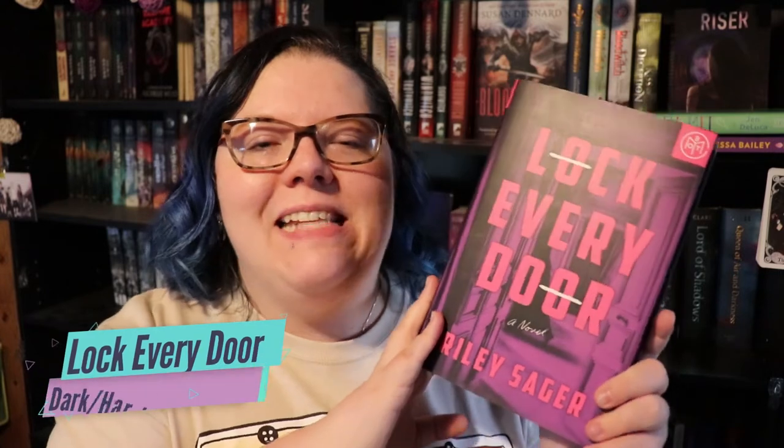Next, for the challenge of a dark or hard-hitting book, I'm going to be reading Lock Every Door by Riley Sager. This book follows a girl who is basically an apartment sitter, and I know that she's not allowed to leave the apartment but I don't know why — and I think that's part of the whole spiel.